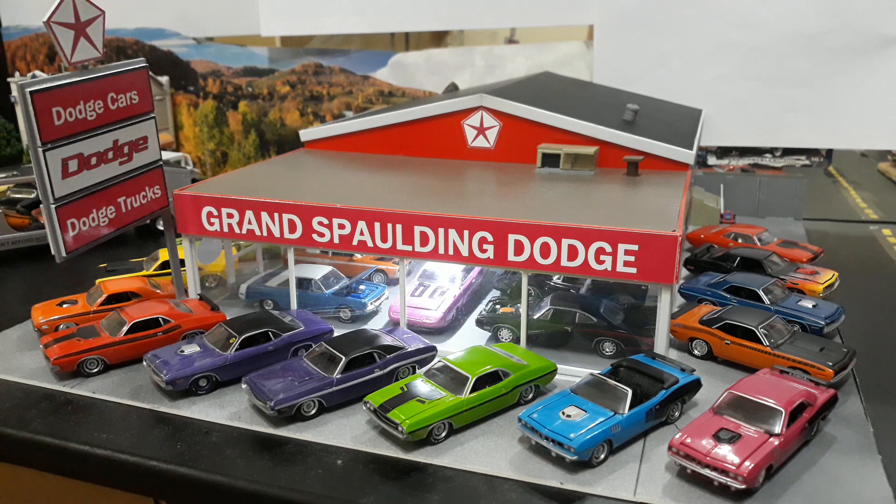Hey guys, it's Friday night here in Manila so it's time to do our weekend free for all. As promised I'm going to be doing a comparison review and look at the Mopar E-body, which consists of the Challenger and Cudas from the years 1970 to 1974.